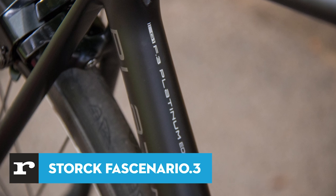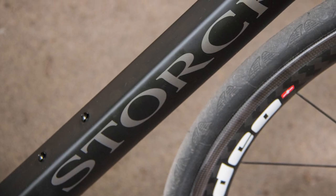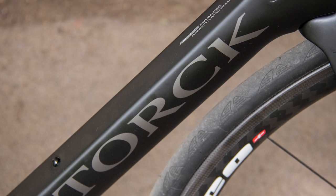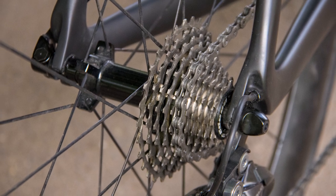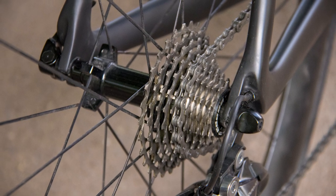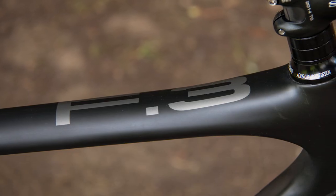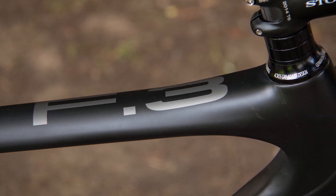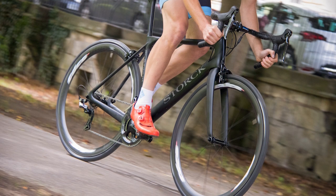Starting with the 10 grand Stork Fasenario 3 Platinum. Super mouthful of a name aside, this German-designed bike offers incredible high-end performance, as you'd hope for a bike that costs as much as a small hatchback. Though Stork has offered more affordable bikes in recent years, its heart lies in developing state-of-the-art, high-performance bikes that push carbon fibre to its limit, resulting in some of the lightest and stiffest bikes ROTC has ever tested — and some of the most expensive. Such fastidious attention to detail and cutting-edge design doesn't come cheap.